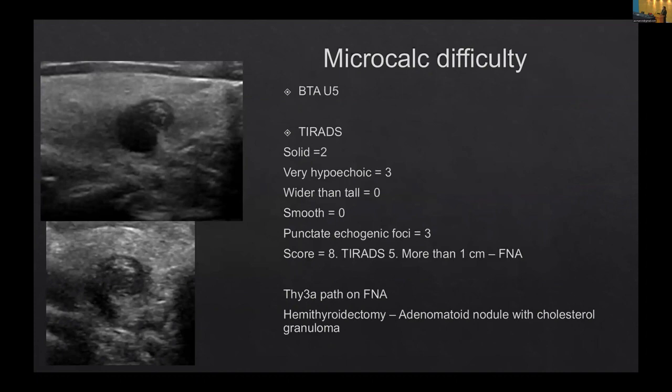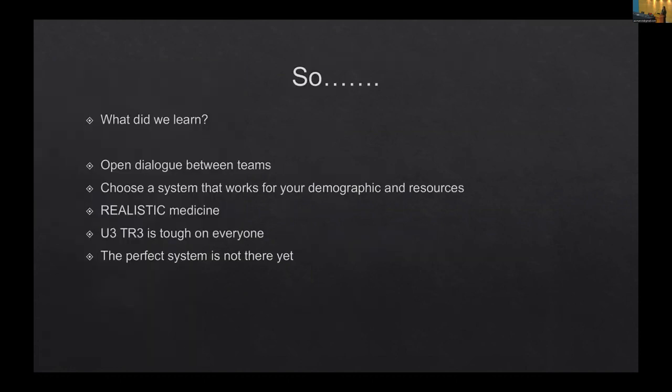Another pitfall: a case that is a U5 with a nodular outline, very hypoechoic, with bright flecks. TIRADS scores it as eight and it was more than a centimetre, so you FNA. Usually you would never get a benign pathology result with this appearance, but we got a Thy3A result — the patient went on to have a hemithyroidectomy and it turned out to be an adenomatoid nodule with a cholesterol granuloma. These things are sent to trick us — there is always something that will trip you up.